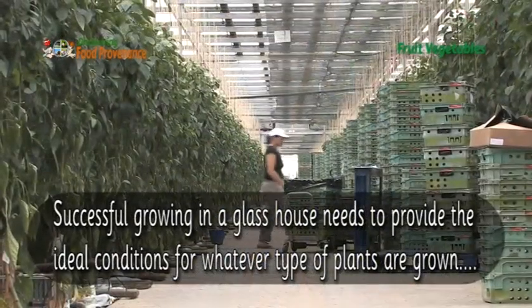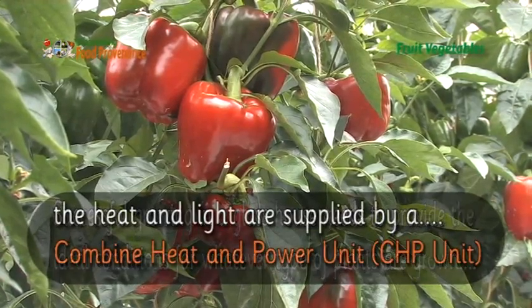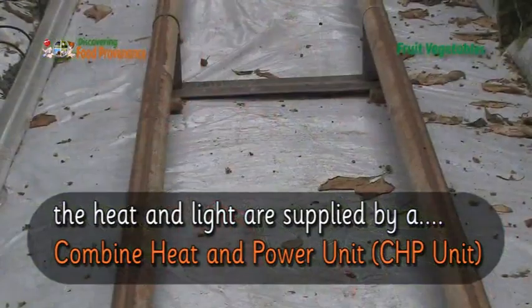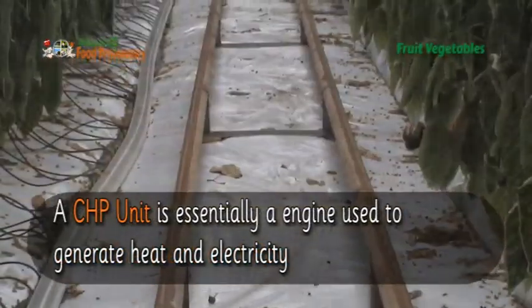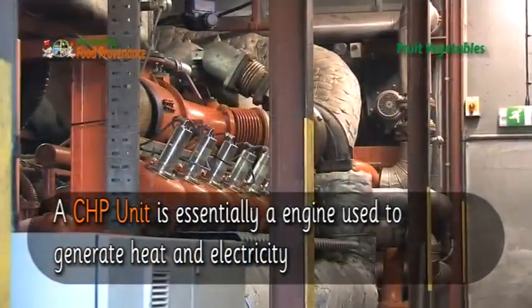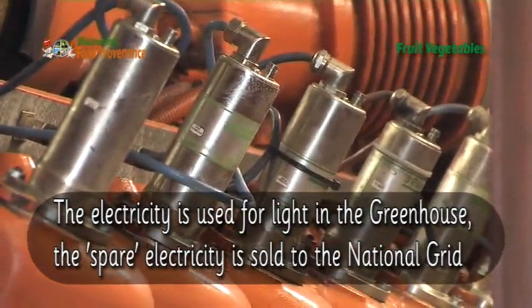Successful growing in a glasshouse needs to provide the ideal conditions for whatever type of plants are grown. The heat and light are supplied by a combined heat and power unit — a CHP unit. A CHP unit is essentially an engine used to generate heat and electricity. The electricity is used for lighting the greenhouse.